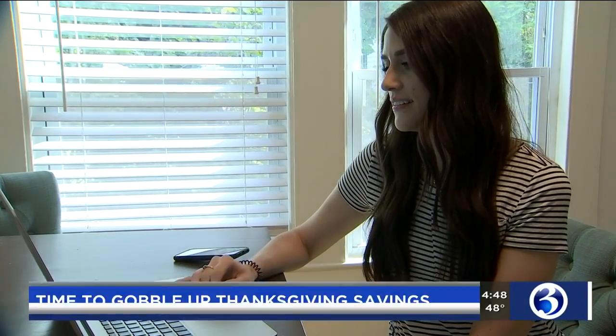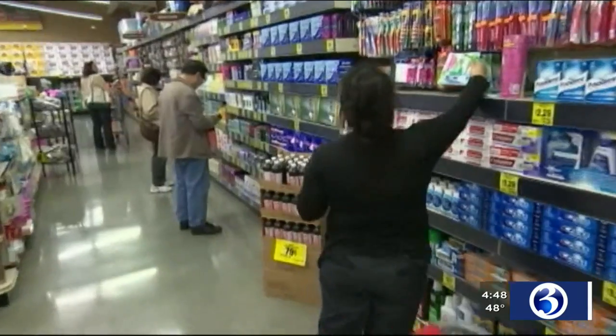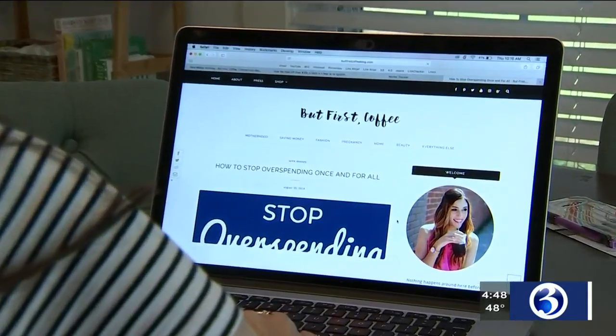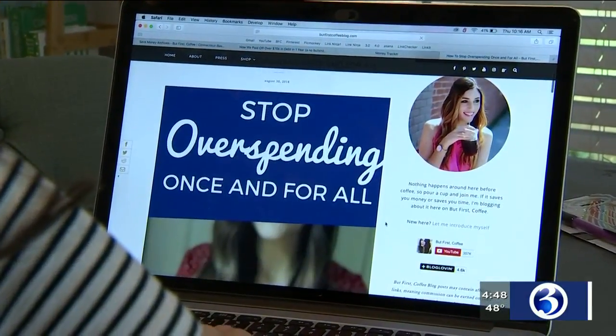Callie Brancifort says just a few minutes of prep work can save her time and money. She says she'll save anywhere from 20 to 35 percent on her grocery bill each week. Brancifort is the busy budgeting mom behind the But First Coffee blog. When you're making your list, it's always best to shop with the store flyer.